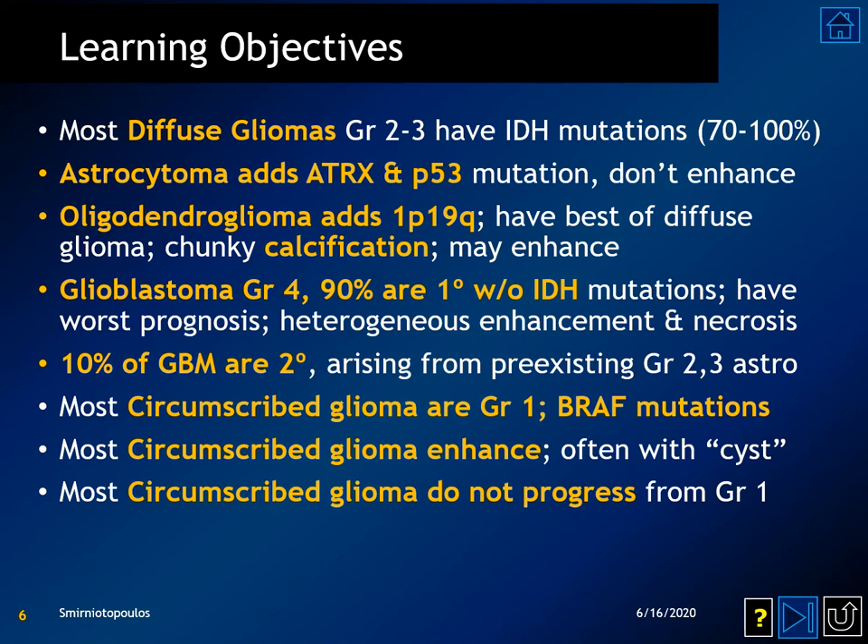Some important concepts are related to circumscribed gliomas. Most of them are grade 1, they have BRAF mutations, they typically show contrast enhancement, oftentimes with a fluid component or a cyst. Most circumscribed gliomas do not progress from grade 1 to a higher-grade tumor.